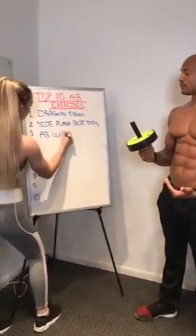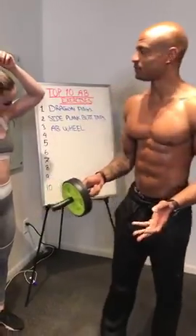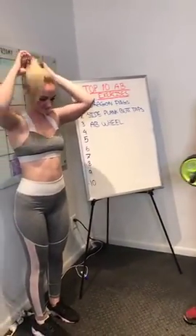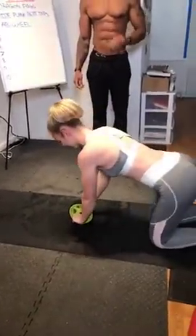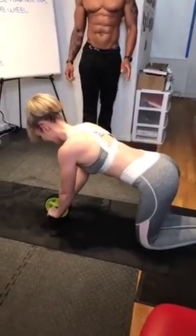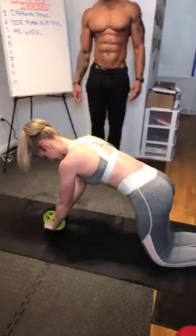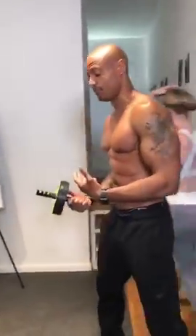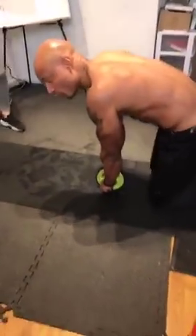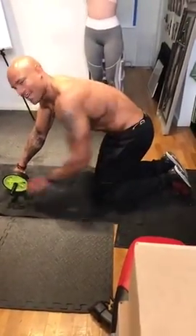Exercise number three is the ab wheel. Bella can show you the easier version — on your knees, and then you roll out and get back. I love this exercise. It's good for your chest, your core, and your lats. A lot of people do it wrong — they'll pull back with their hamstrings or pull up with their arms, both of which are ineffective for training the abs.